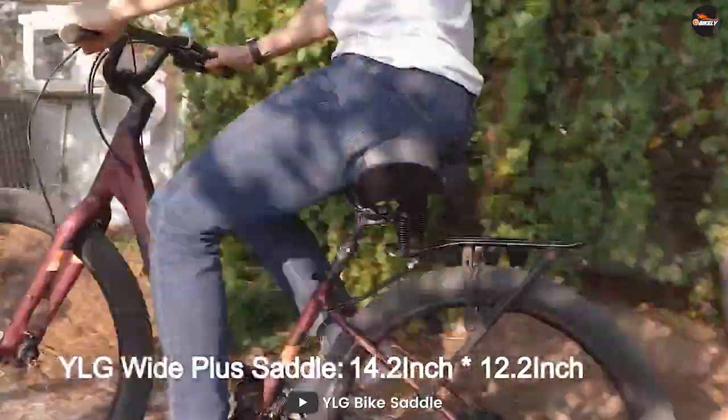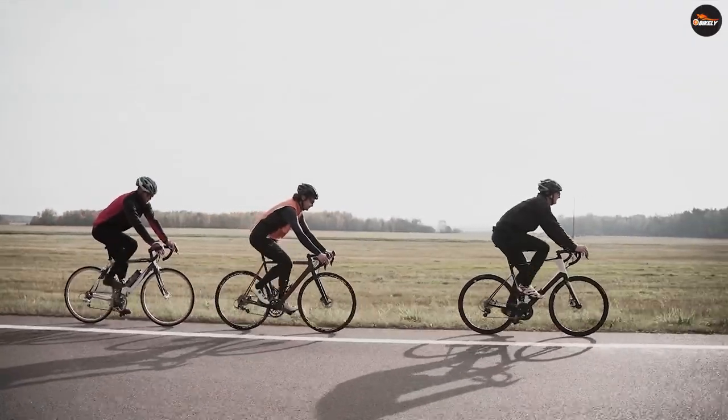Stay safe with a reflective band on the back. Enjoy your safe riding outdoors and at night.